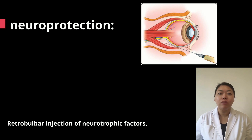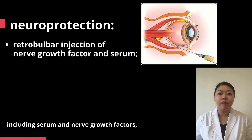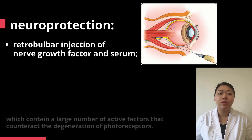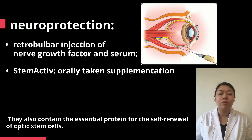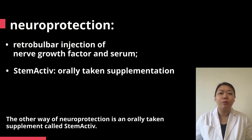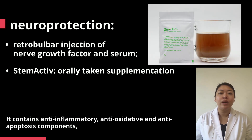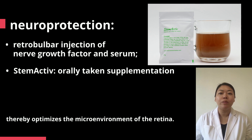Retrobulbar injection of neurotrophic factors, including serum and nerve growth factors, contain a large number of active factors that counteract the degeneration of photoreceptors. They also contain the essential protein for the self-renewal of optic stem cells. Another approach to neuroprotection is an early-taken supplement called Stemactive. It contains anti-inflammatory, anti-oxidative, and anti-apoptosis components, thereby optimizing the microenvironment of the retina.